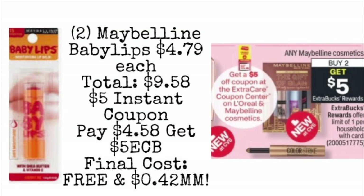The very first deal we're looking at is on Maybelline. We are getting a $5 instant coupon that is going to print from the coupon center starting on Sunday — it's for L'Oreal or Maybelline cosmetics. If you want to use yours on Maybelline, you could pick up two of the Maybelline Baby Lips, priced at $4.79 each, for a total of $9.58. Use your $5 instant coupon, leaving you $4.58 to pay with extra care bucks. You'll get back $5 in extra care bucks, making your final cost completely free — actually a $0.42 money maker. Great for a little gift basket or stocking stuffer.